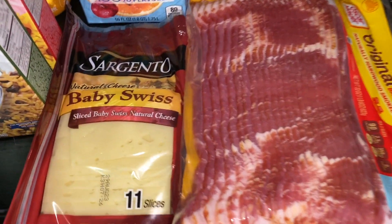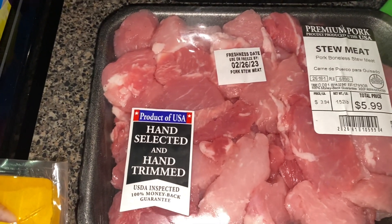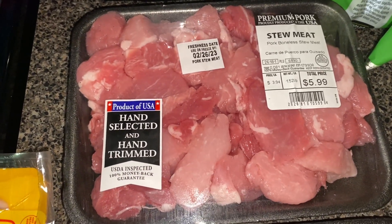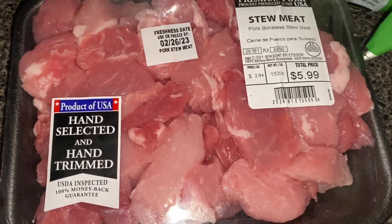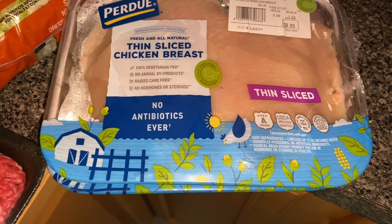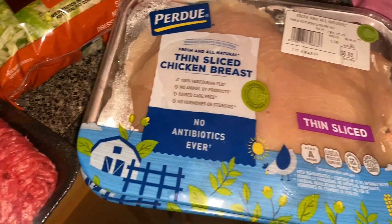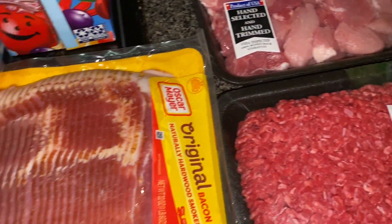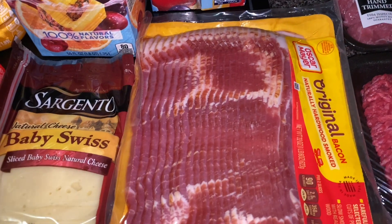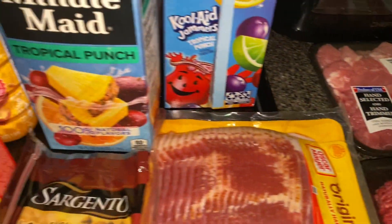All right, flattening it out — I got baby Swiss cheese, bacon, some pork boneless stew meat. I want to try to make brown stew pork like the Jamaicans do, so I'm gonna get the recipe and try to make it — that's why I bought this pork. I got some ground beef and thin sliced chicken breast — two packs. They didn't have too much meat but it's all right, it's only for the week or week and a half, and I do have a couple of packs of meat in the freezer. That's the end of my shopping haul!